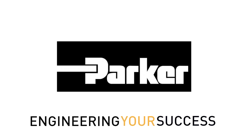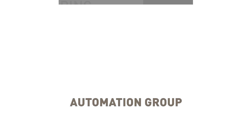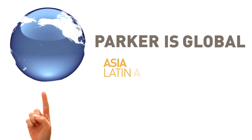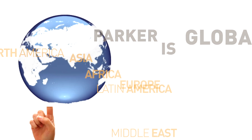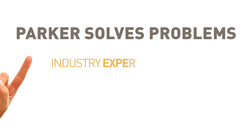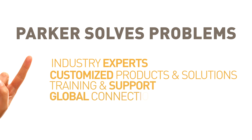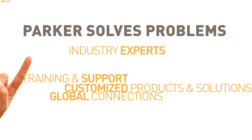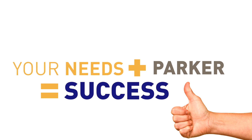Parker Hannifin is committed to engineering the success of our customers. Our global market-focused experts work directly with our strategic business partners around the world to meet their specific engineering needs. As industry experts, we design and package customized products and solutions, and provide crucial training and support through our network of global connections. At Parker Hannifin, we go as far as to tailor our products to our exact customer needs.